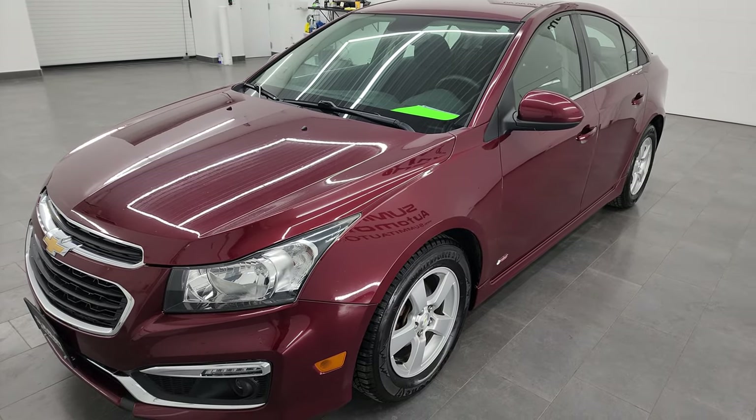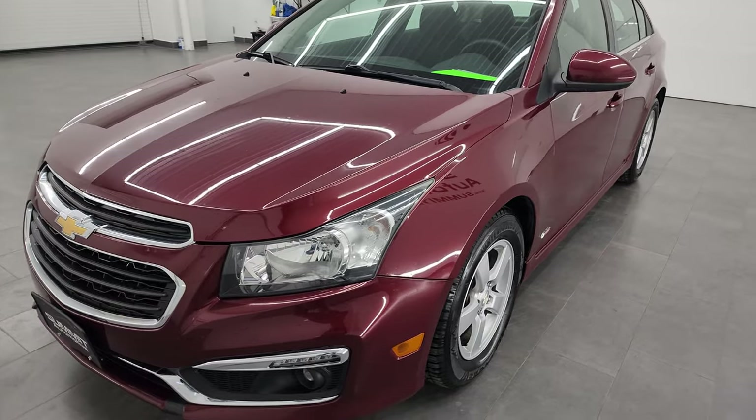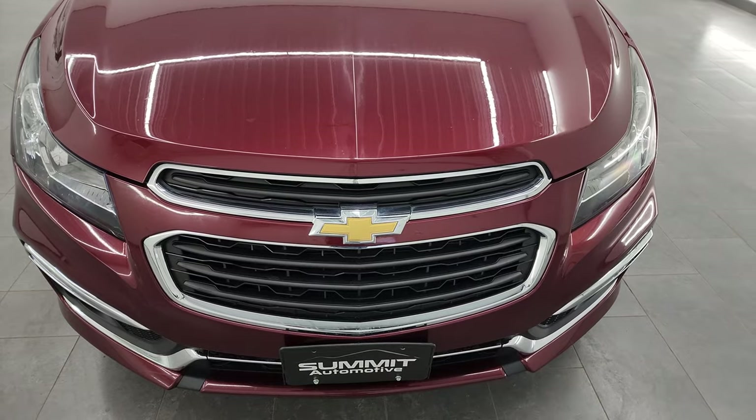This vehicle has been fully safetied and inspected by our service shop. It has a fresh oil and filter change. All the fluids have been checked and topped off, and it is 100% ready to go.